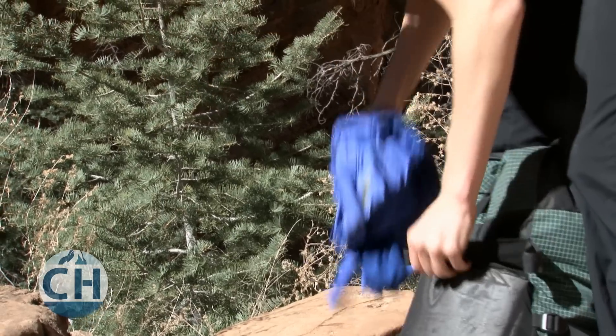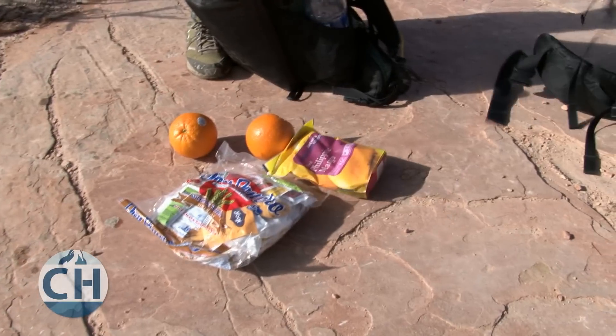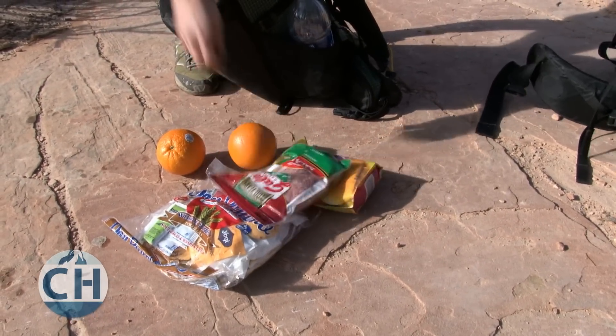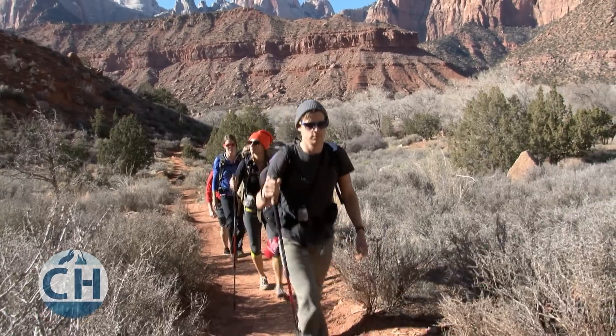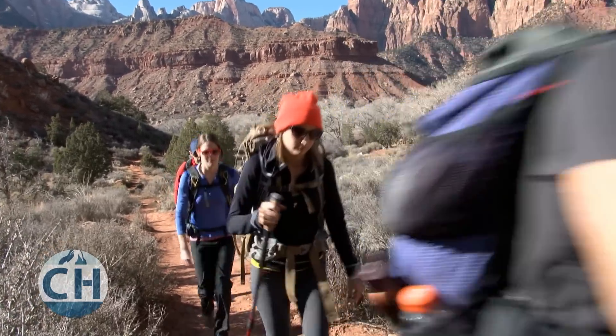With lightweight backpacking, you want to remain as minimal as possible, but you never want to do that at the expense of your own safety. When it comes to items on an essential list, it can sometimes feel like bringing more is better — more clothing to stay warm, more food in case you go hungry, or more items in a first aid kit to stay safe. The problem is all those little extras add up to a lot of weight, so you want to be careful because that can make your hike a lot less comfortable. Lightweight backpacking is all about striking the right balance between safety and comfort.